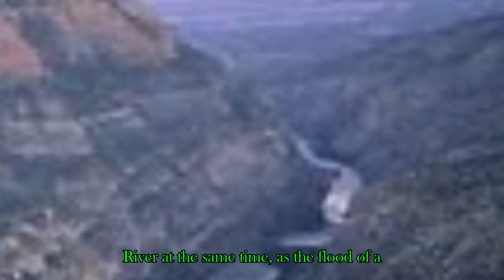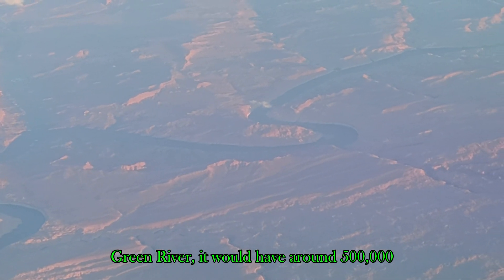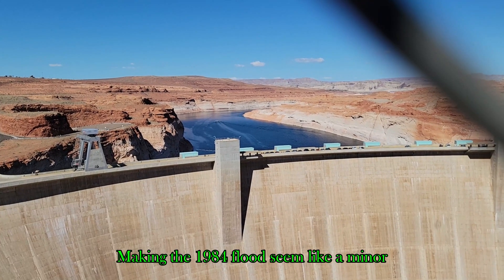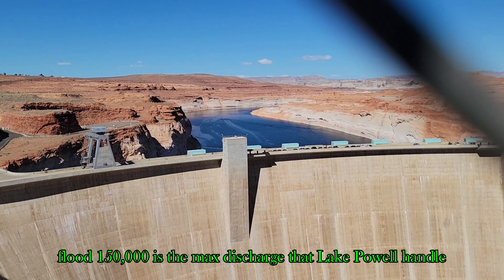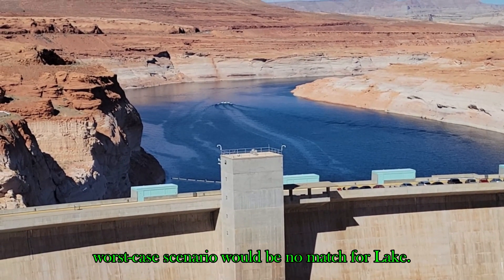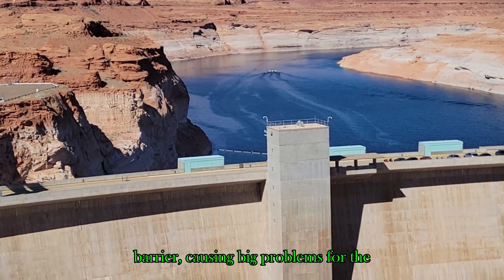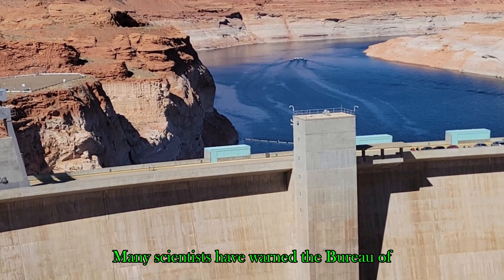This has happened five times in the past. If a perfect flood hit the Colorado River at the same time as a flood on the Green River, there would be around 500,000 CFS coming right towards Lake Powell. This is alarming, as Lake Powell can only handle 150,000 CFS — making the 1984 flood seem minor. In a worst-case scenario, those flows would be no match for Lake Powell. It would be destroyed, and would overtop any eight-foot barrier, causing big problems for the entire downstream system.